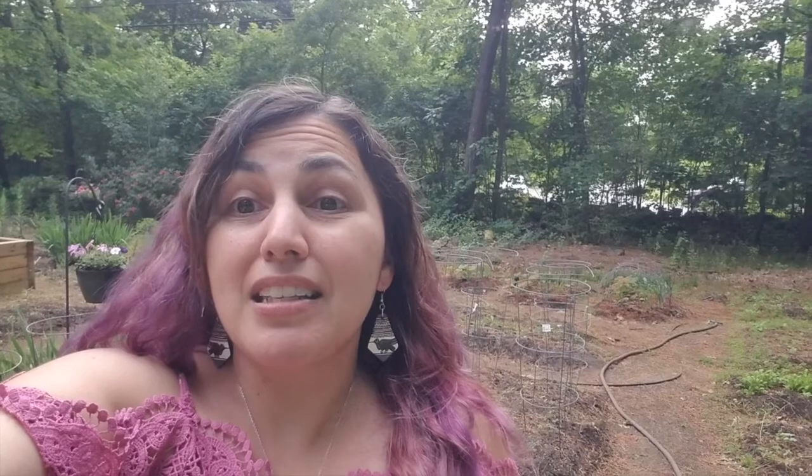I won't name names, but I have a sibling who actually sprayed his plants with jalapeño spray and then just popped a strawberry in his mouth and he almost died. So just be careful and wash your fruit and veggies thoroughly if you're going to use any hot and spicy sprays to prevent animals from eating them. Happy planting!